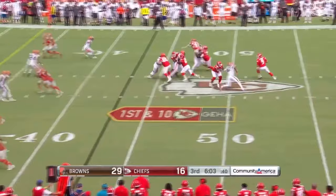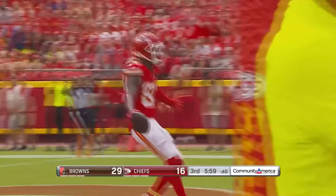Gabbard down the field — Smith-Marset's got it. He'll take it for six. Touchdown, Chiefs.